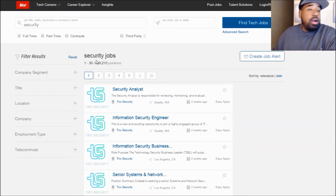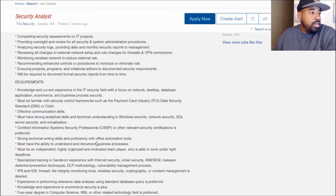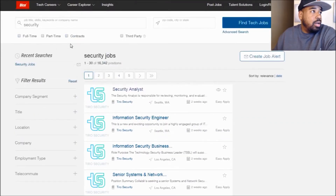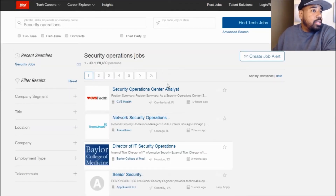For all of you looking to get into security, dice.com — that's another great website when you're looking for jobs. Here's a security analyst position, but it looks like they want you to have that CISSP. Okay, maybe not this one. Let's look for an entry-level position — security operations. Here's a SOC analyst with CVS. Let's look at the requirements they want you to have.